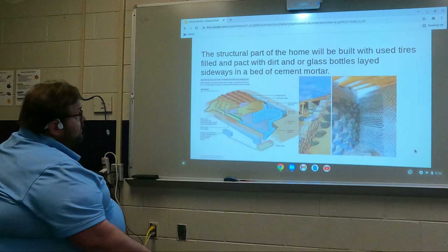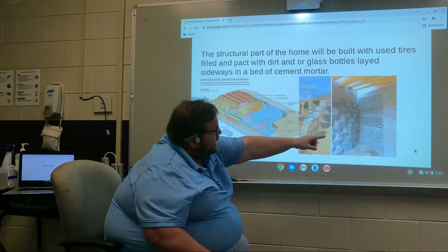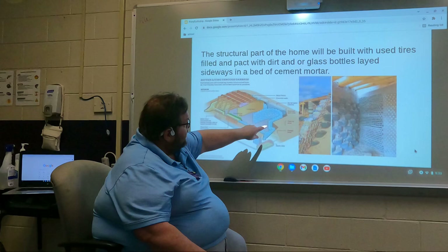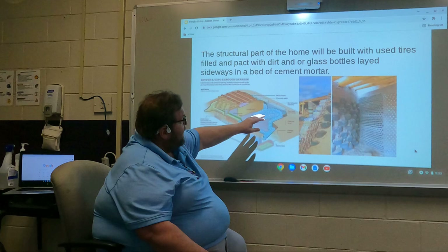This is an example of how Earthship homes are built. You can take tires and pack them full of earth and stack them, and you can take bottles and turn them sideways and place them inside of concrete to make a wall. This is a cut-through of an Earthship home — you use tires packed with dirt stacked on top of each other like Legos, then put a cement exterior on it to cover the tires. It gives you kind of a Spanish feeling home, like a lot of what I've seen in Mexico.